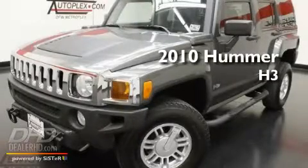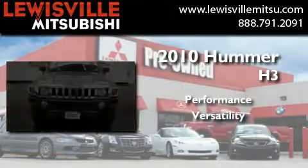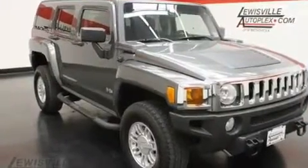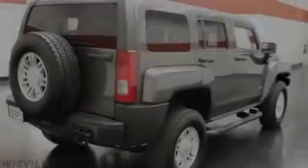This is a 2010 Hummer H3. Its top features include air conditioning, Bluetooth cell phone integration, cruise control, and XM satellite radio.